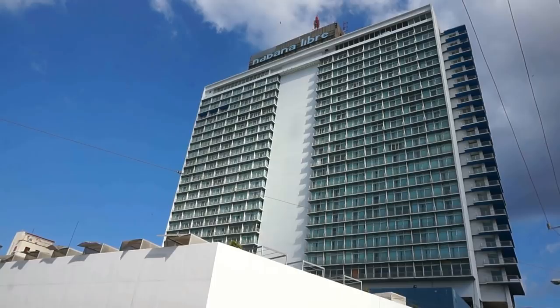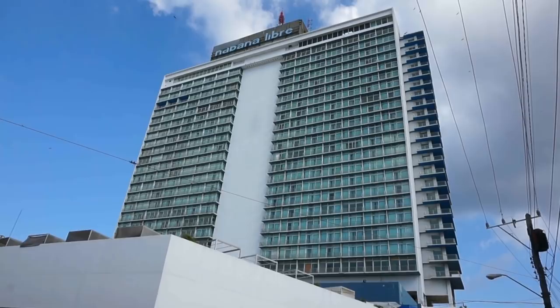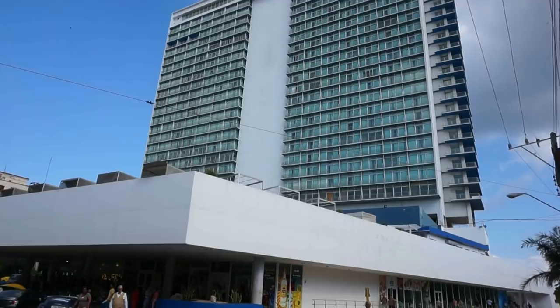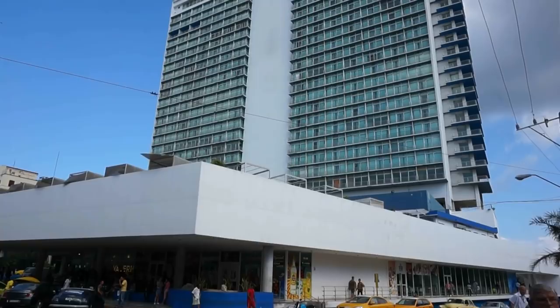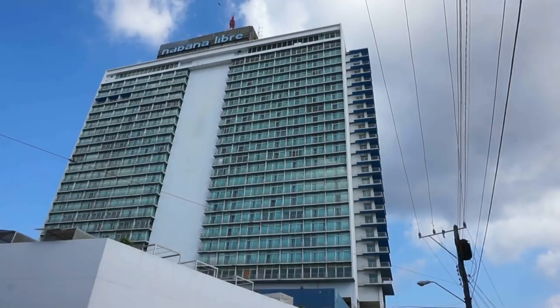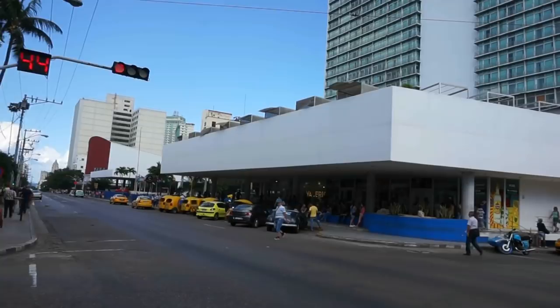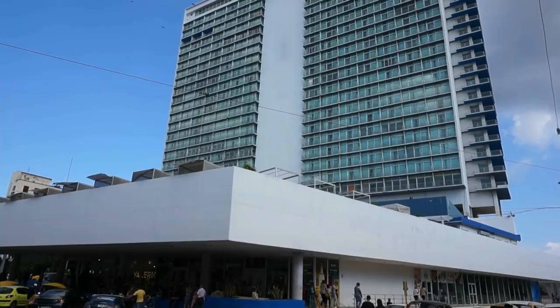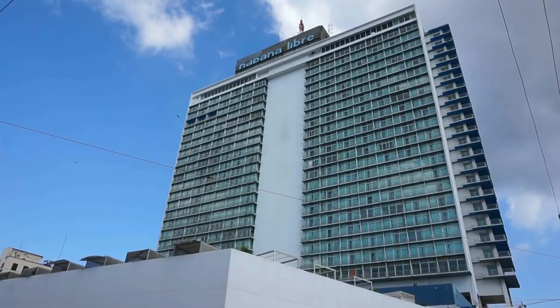It doesn't look like the building has been — how should I put it mildly — maintained. A lot of the windows seem to be broken, curtains missing, especially on the floor above the shopping center. There are broken windows and a lot of wood placed on the doors. So this is it — the Hilton that almost was. The Havana Hilton is no more. This is the Havana Libre, the headquarters of Fidel Castro for the first months after the success of his revolution in 1959. What an amazing part of Cuban history this hotel has played.